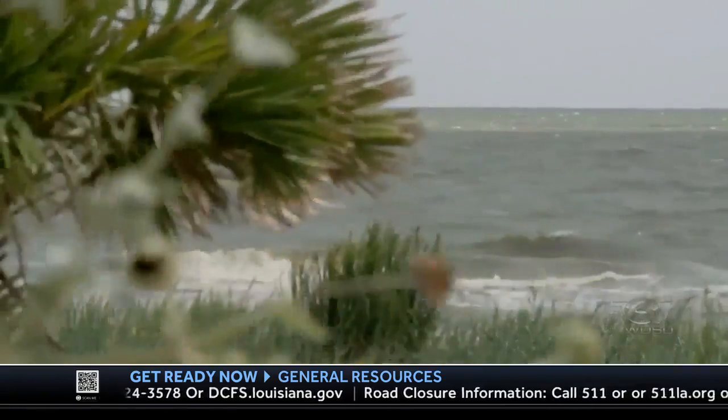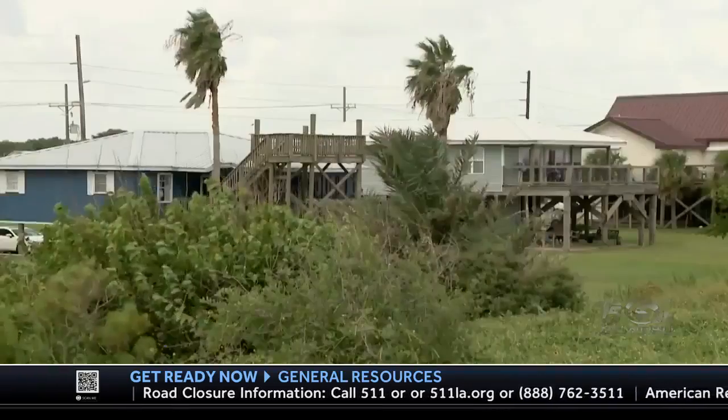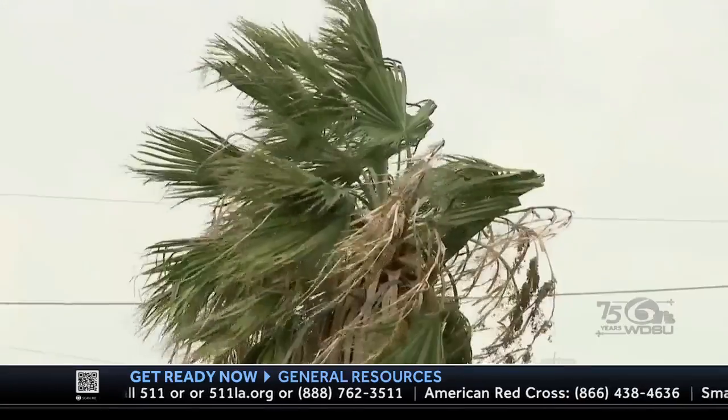Wherever the right conditions line up, even over a small area, if the storm happens to be in that spot, we can see rapid intensification happen. Even worse, if a young, relatively weak hurricane isn't that far off our coast and strengthens rapidly, that doesn't give us much time to react. The message is always: you've got to be ready every year, especially along the Gulf Coast, for those short-fuse storms, which can be some of the most powerful hurricanes that make landfall in the U.S.